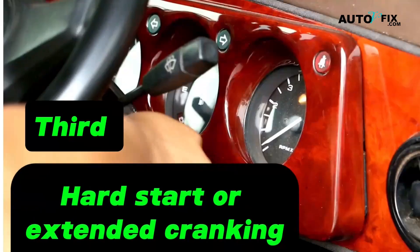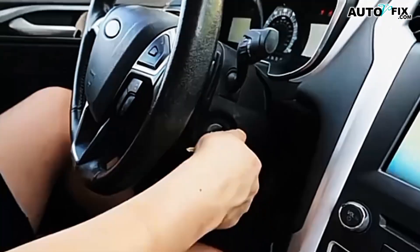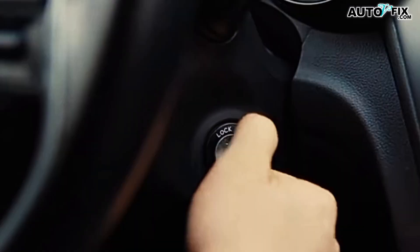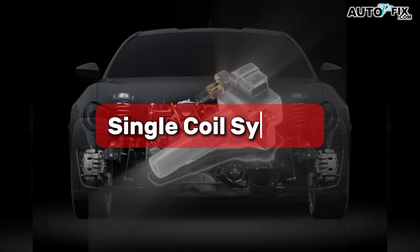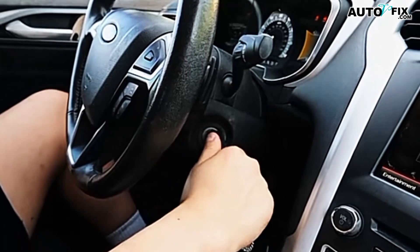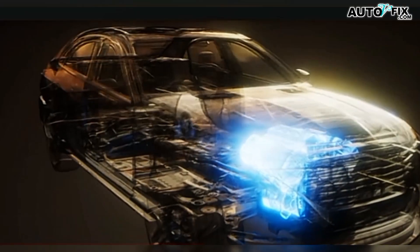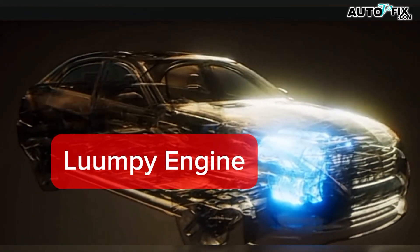Third: hard starts or extended cranking. Coils have to work hardest during cold starts. If a coil is weak, the engine may crank longer than normal before it fires. On a single-coil system, the engine may not start at all if that one coil dies. On coil-on-plug systems, the engine might start but feel lumpy for the first few seconds, then clear up a bit as the other cylinders pick up the slack.